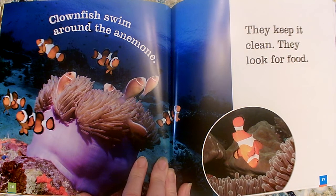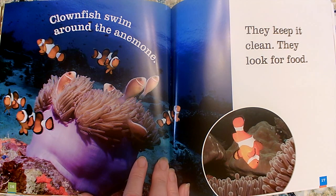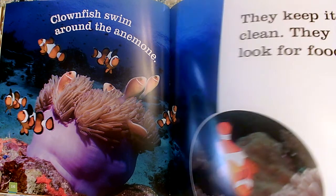Clownfish swim around the anemone. They keep it clean and they look for food. So the clownfish do something for the anemone as well — they keep it clean. By looking for food, they keep it clean.